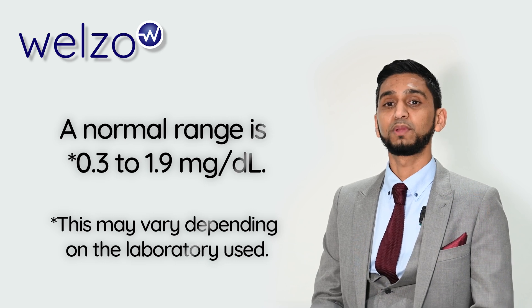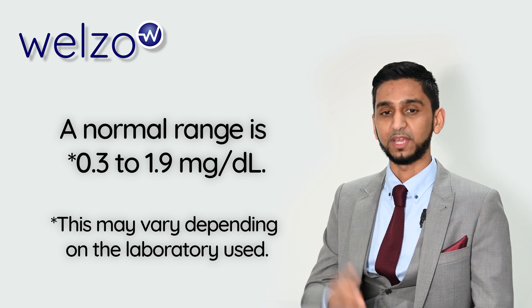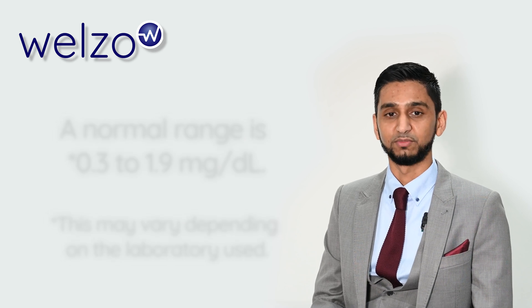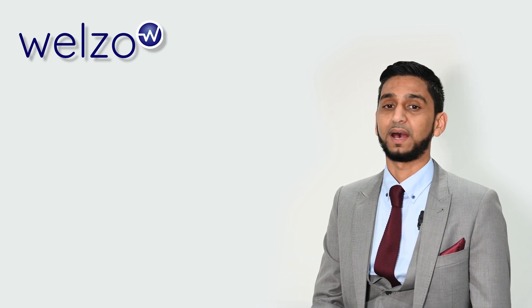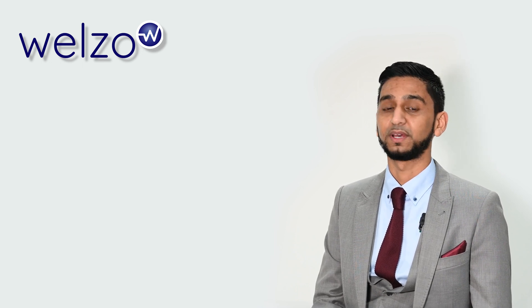If your bilirubin levels are higher than normal, it may indicate liver or bile duct problems such as hepatitis, cirrhosis, or gallstones. However, sometimes high levels of bilirubin can also occur in newborn babies, which is usually harmless.